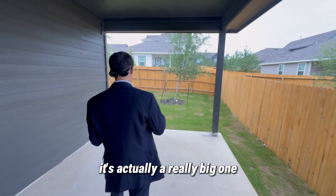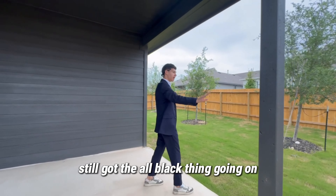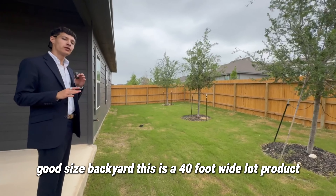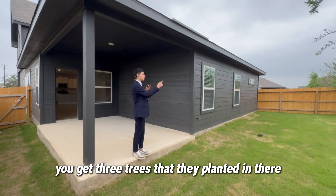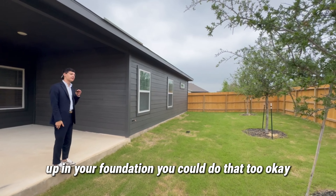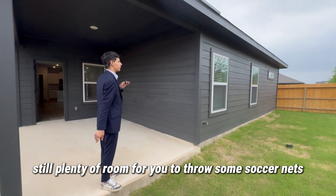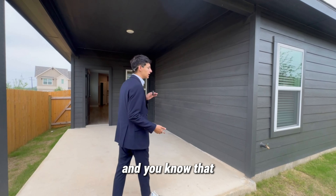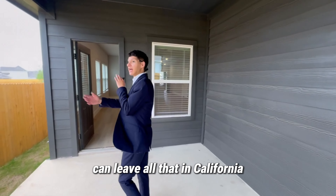Coming out here, you've got a nice covered patio — actually a really big one, not typical. Still got the all-black thing going on. You get a nice, good-sized backyard. This is a 40-foot-wide lot, so it's going to feel a little wider than some other homes. You get three trees planted in there, but if you want to take them out because you're worried about roots in your foundation, you can do that — it's your property. Still plenty of room to throw some soccer nets. I'm always a fan of a flat backyard.